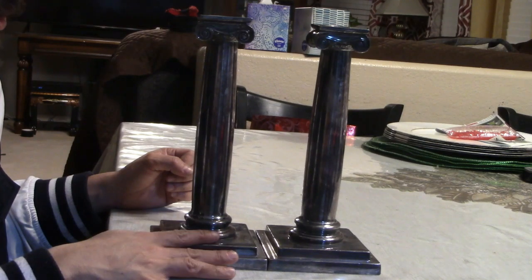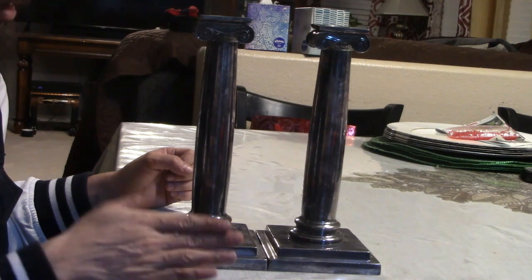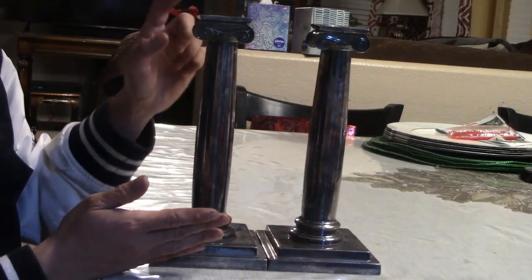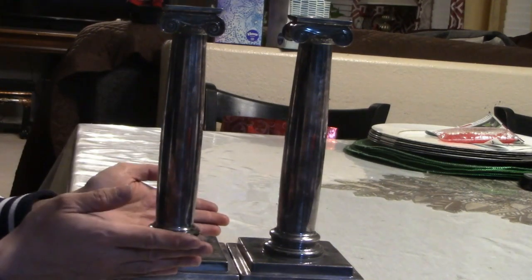Now, this is what kind of bugs me: I can't seem to find any other pieces that are exactly like this in order to get a price comp. And that's the funny thing about silver plate — sometimes you find some really rare pieces that you don't know how to price.